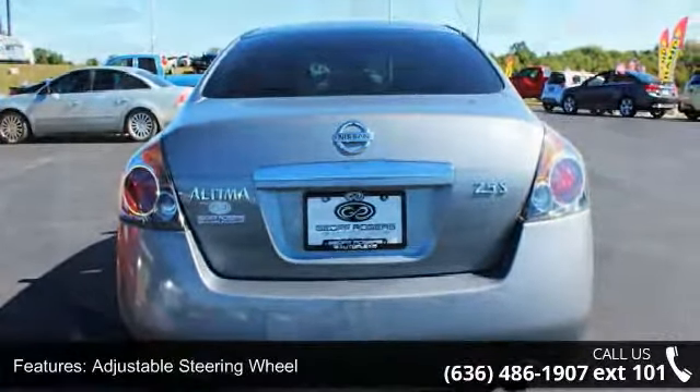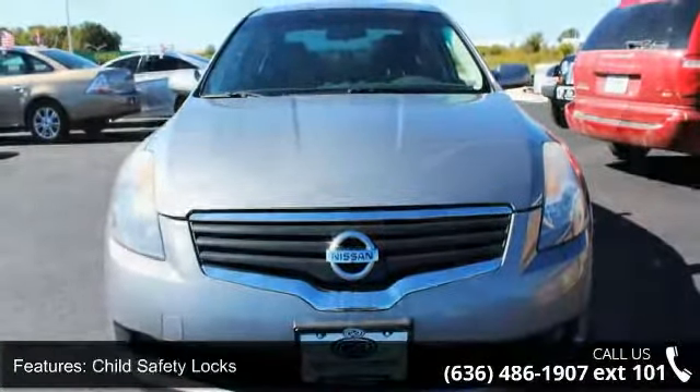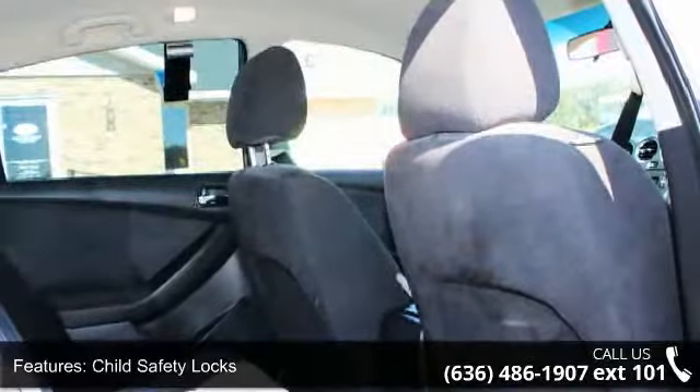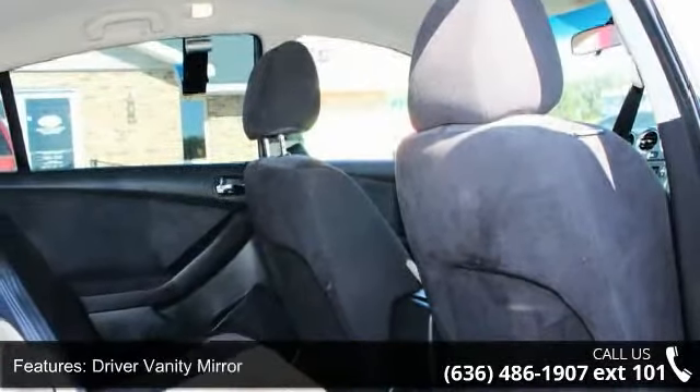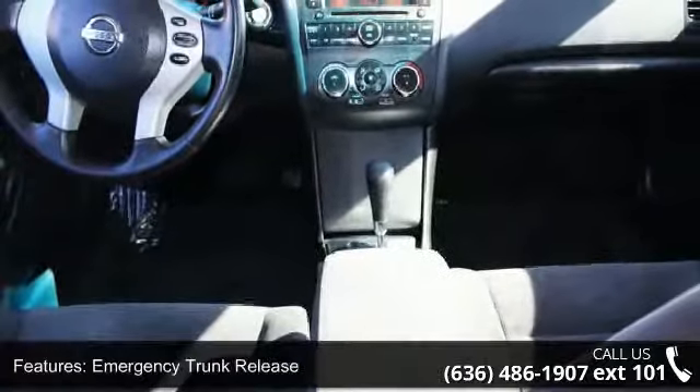If you are looking for a solid pre-owned car, this might be the one. Low mileage is an important factor in your purchase, and this vehicle delivers a low odometer reading. Let us put you in the driver's seat today. Call or click to contact our dealership.